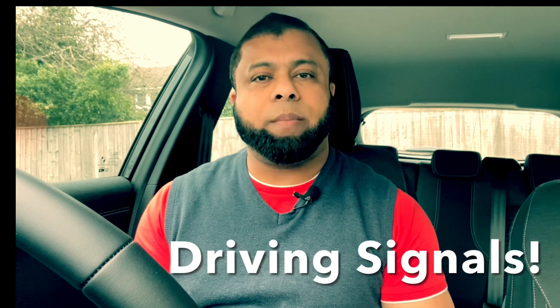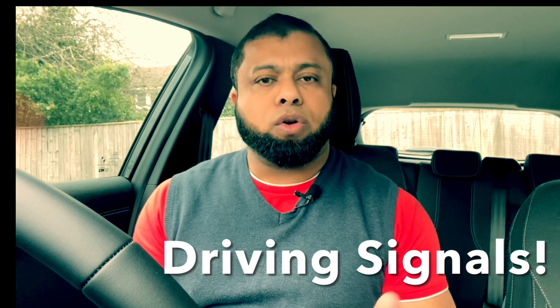Hi, welcome to Driving TV and I hope you are well. In this video, I'd like to talk to you about driving signals in the UK. When we drive, we communicate with other road users by signaling. We let other road users know what we are doing or what we are about to do by doing our signals. Let's start the lesson.